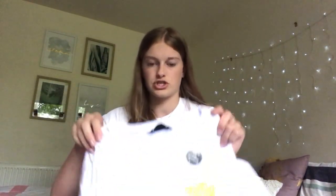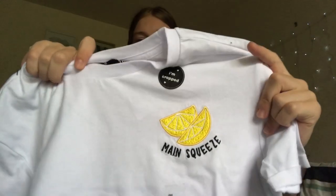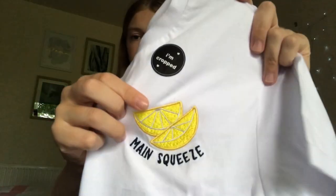Next is a top from JJ's — a cute crop with an embroidered lemon and the words 'Main Squeeze' on it. Another one with a cute little embroidered detail, which I love.